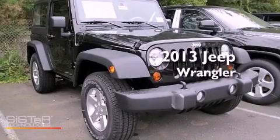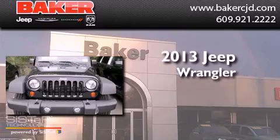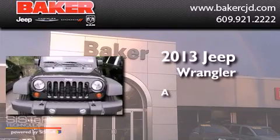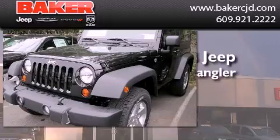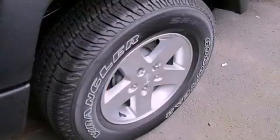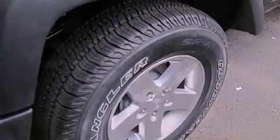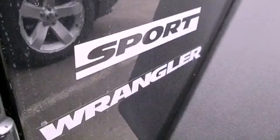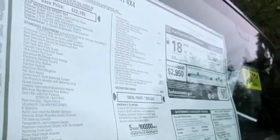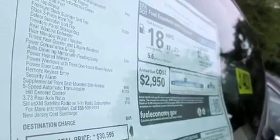This is a brand new 2013 Jeep Wrangler. Features include a low tire pressure indicator, traction control and stability control systems, cruise control, a CD player, an engine immobilizer theft deterrent system, a passenger side vanity mirror, a passenger side airbag, and fog lamps.